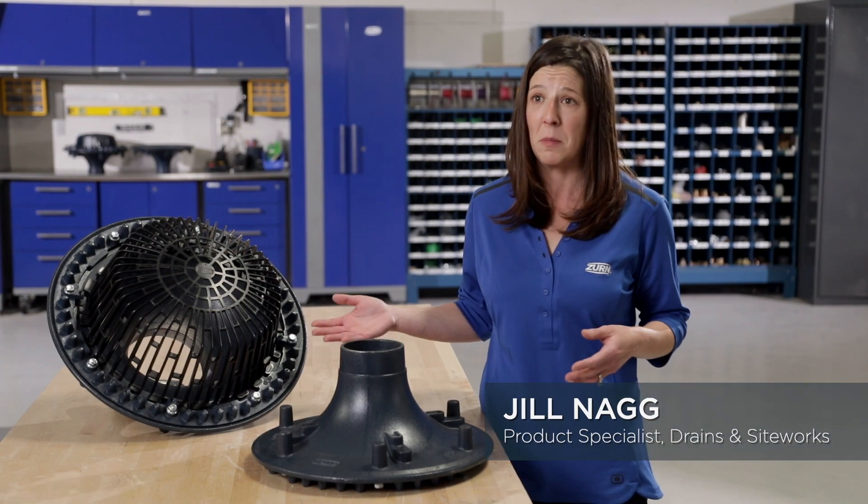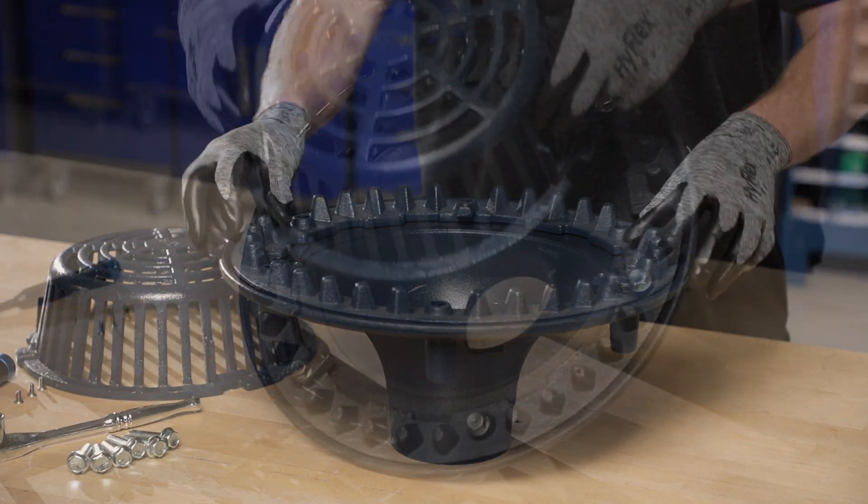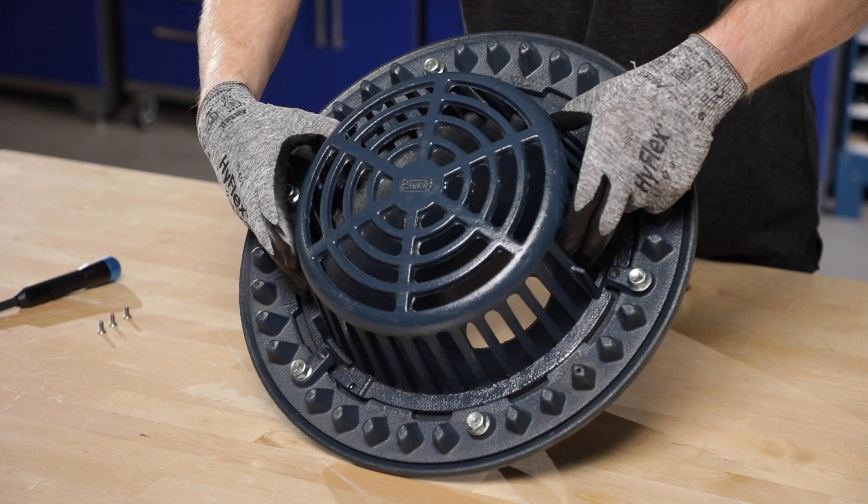It has the body, the gravel guard, and the dome — components that have not been touched in over 50 years. In the Z100 Flowforce, each of those components have been specifically designed around how we do construction today.